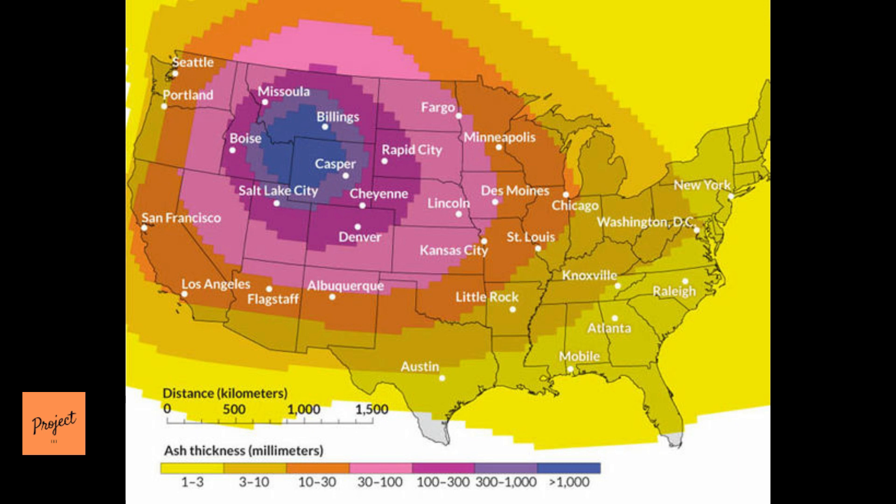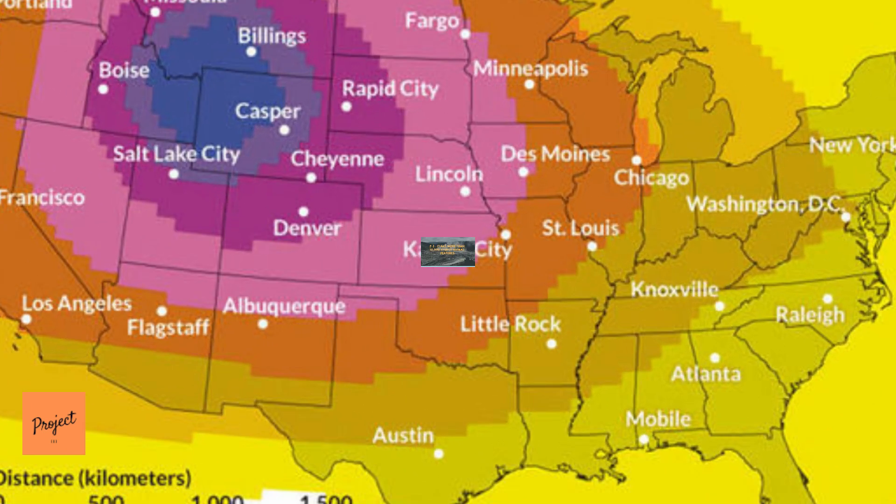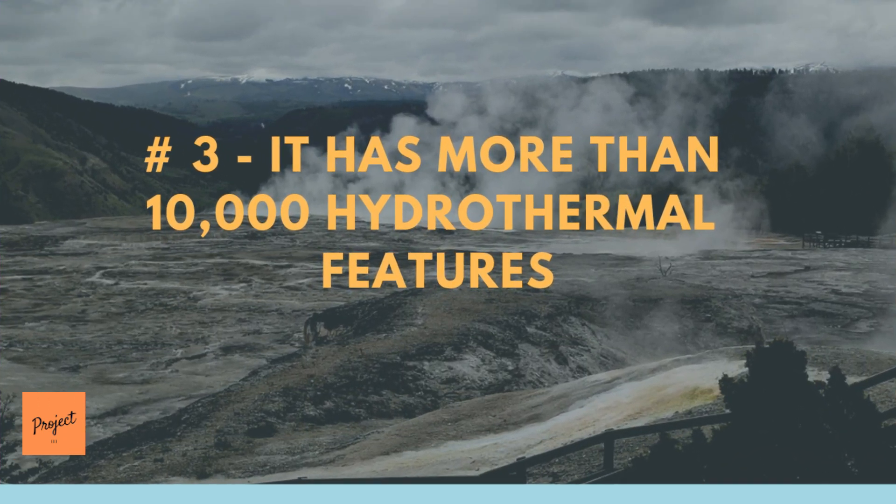Cities close to Yellowstone could be covered by more than a meter — a few feet — of ash. There would be centimeters, a few inches, of ash in the Midwest, while cities on both coasts would see millimeters or a fraction of an inch of accumulation, according to the study published in Geochemistry, Geophysics, Geosystems, a journal of the American Geophysical Union.